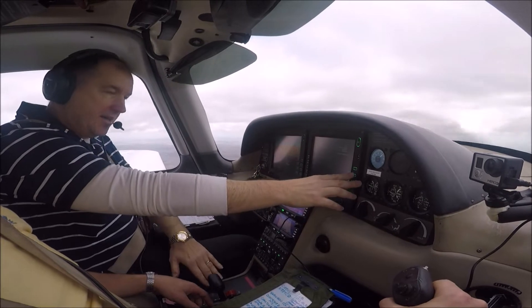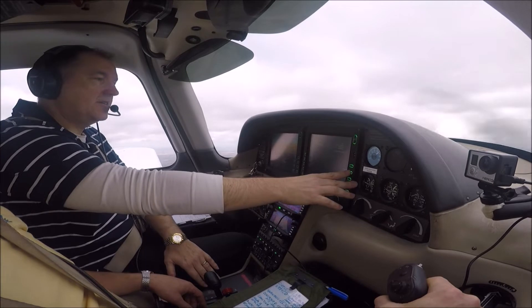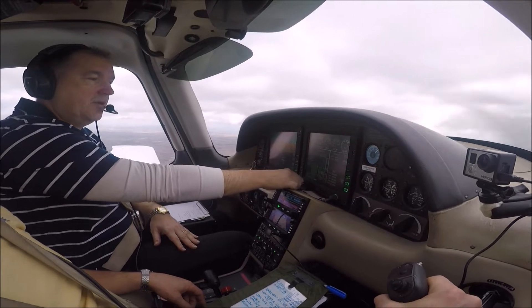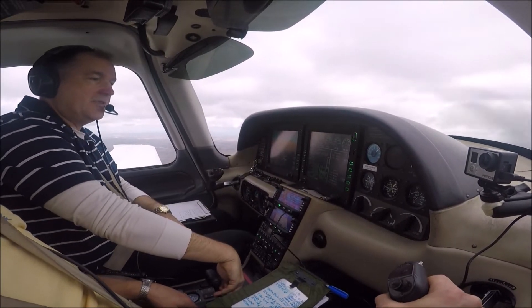The fuel pump is off, cruise power is set, mixture is leaned as required, engine T's and P's are good, fuel flow balance is good. 66% power — currently burning 11 gallons an hour, which is what we need to be doing.